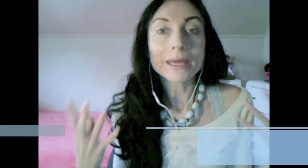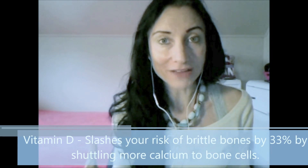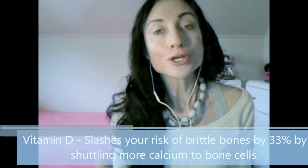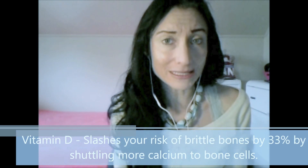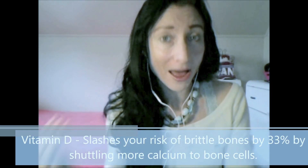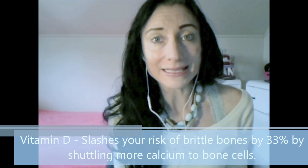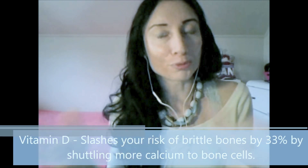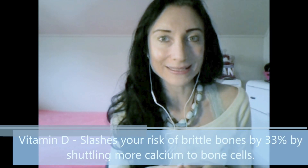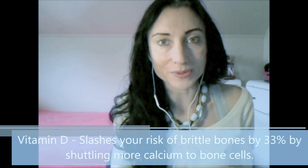Another effective way to maintain good bone strength is by increasing your vitamin D intake. Vitamin D is essential to maintaining adequate bone health because it promotes the absorption of calcium within the bone framework itself. One study also found that increasing your vitamin D intake slashes your risk of developing age-related bone brittleness by 33%, as it shuttles more calcium to the bones.